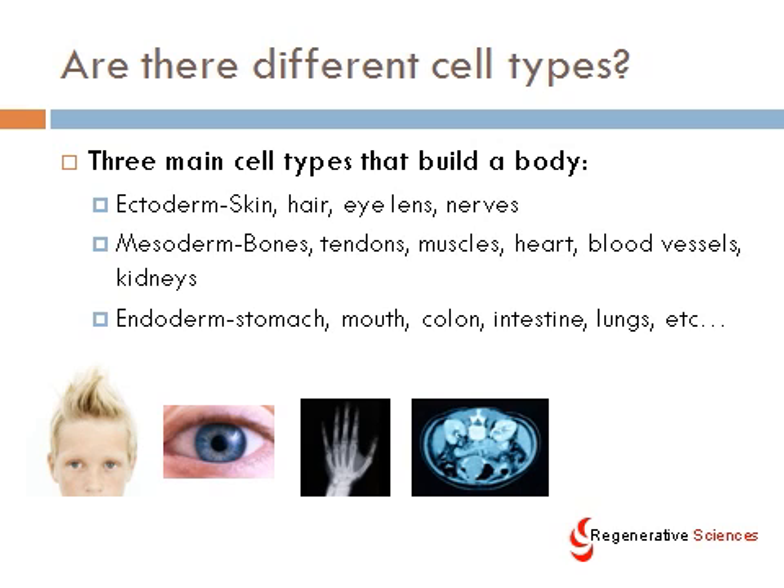We're going to focus on adult stem cells today that derive from the mesoderm. That means that they're mesenchymal stem cells. They can differentiate into bones, tendons, muscles, heart, blood vessels, and kidneys.